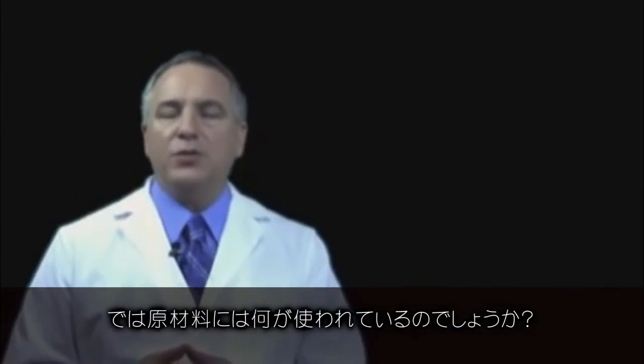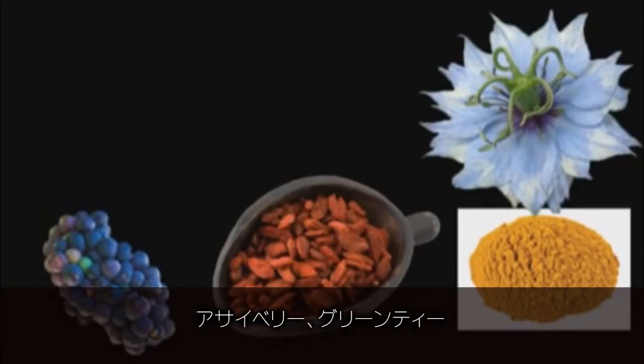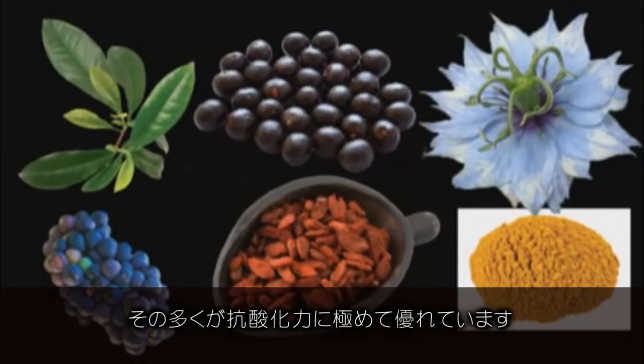What are some of the ingredients? Well, black seed, curcumin, goji, grape seed, acai berry, and green tea. Many of these nutrients provide the very high antioxidant power.